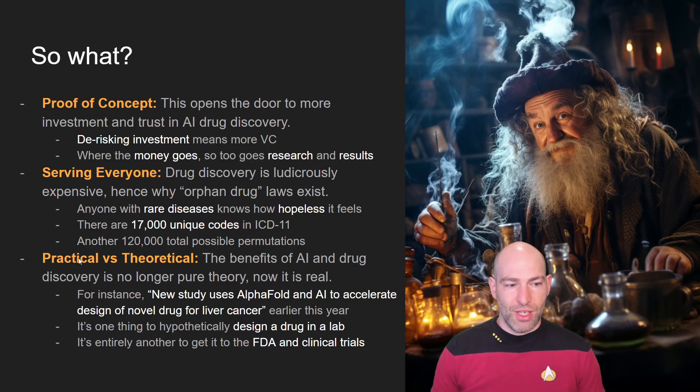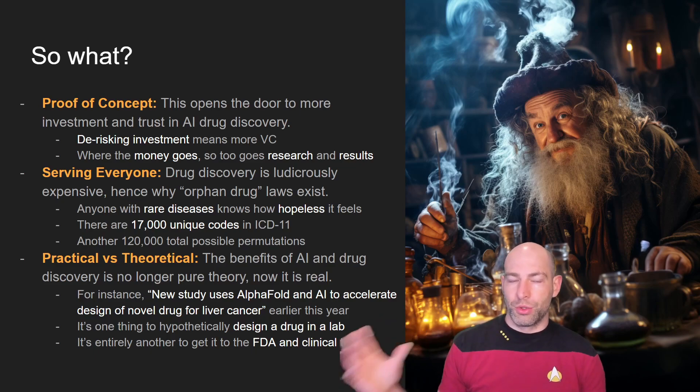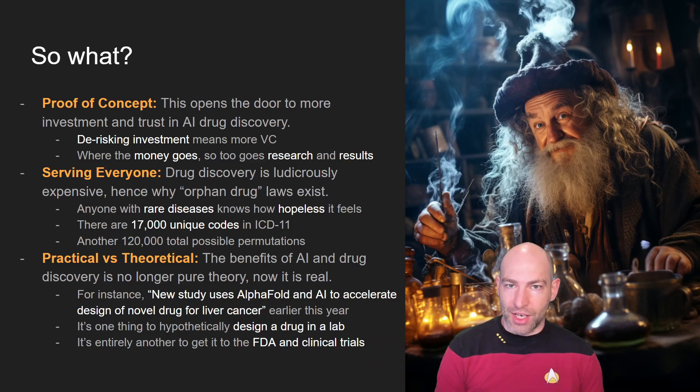The last major takeaway is that this takes AI drug discovery from theoretical to practical. A new study uses AlphaFold and AI to accelerate design of a novel drug for liver cancer — that's great in theory, but it's a long jump to go from hypothetically designing something in a lab to phase two clinical trials. You have to dot your I's and cross your T's to get FDA approval, prove safety, prove efficacy. This is an example of AI carrying the process forward to the point where you're getting closer to the finish line in terms of something clinically useful and economically feasible.